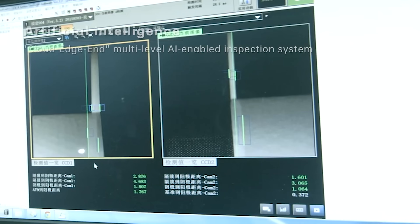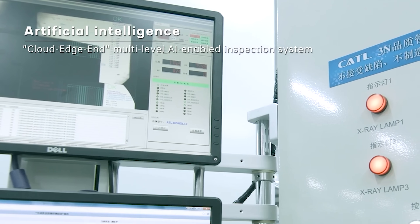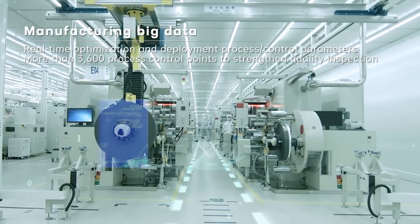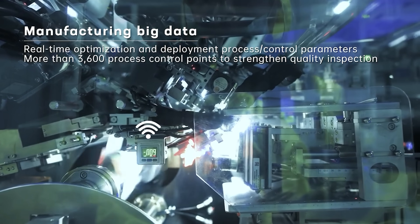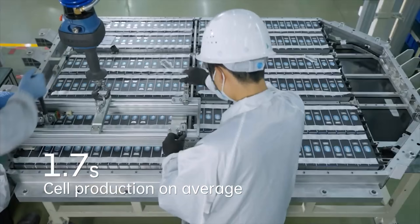Less dependence on imported lithium also means less exposure to price shocks and political instability. That is probably one of the biggest benefits of sodium, along with the cold weather performance. The system itself, according to Peak Energy, eliminates active cooling entirely — they don't see it as necessary — which is probably a very good thing if they're happy to accept a little bit of degradation.